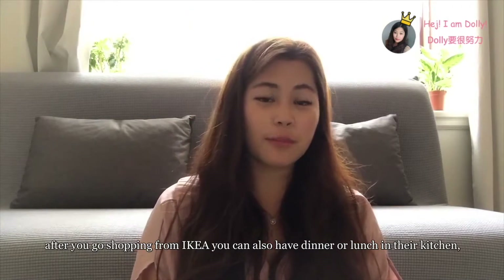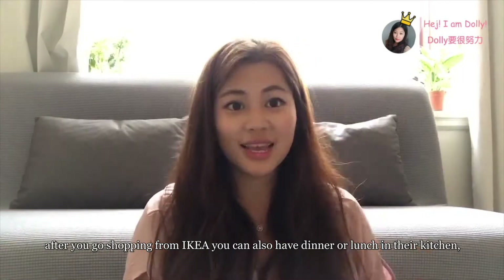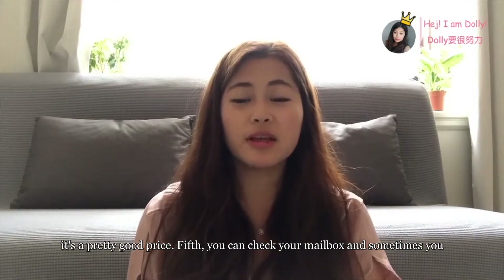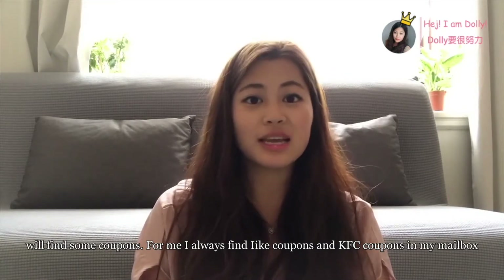Fourth, IKEA and JYSK offer good prices and decent furniture. And sometimes after you go shopping at IKEA, you can also have dinner or lunch in their restaurant — it's a pretty good price. Fifth, check your mailbox, and sometimes you will find coupons. I always find ICA coupons and KFC coupons in my mailbox.